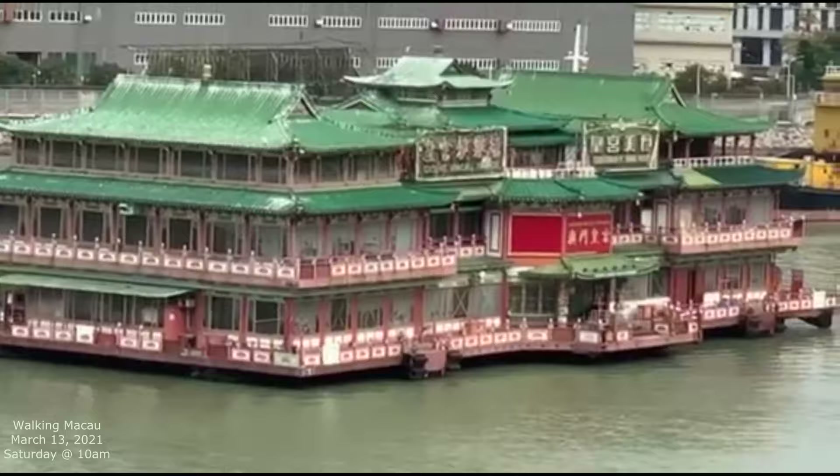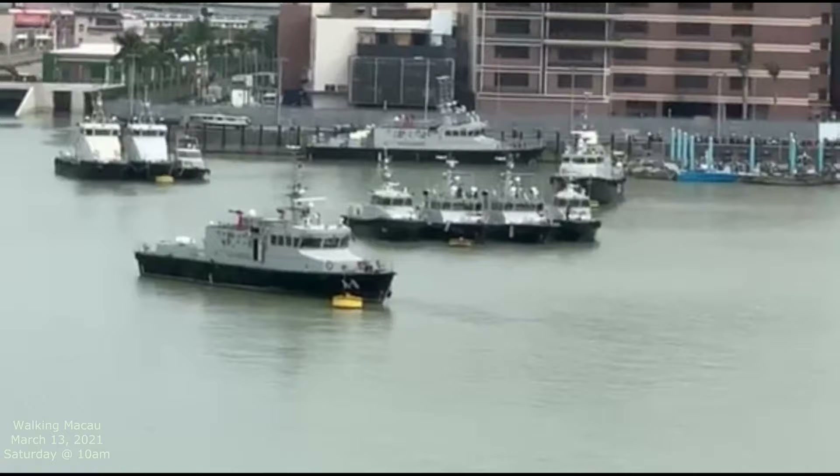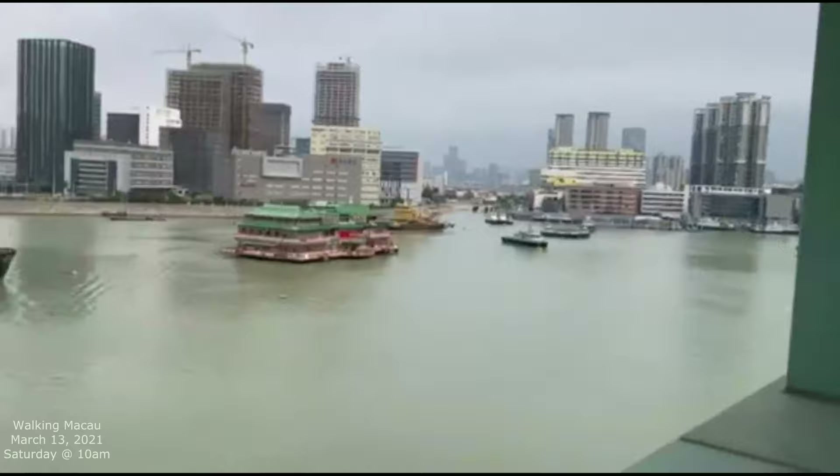I saw it at nighttime before and I've seen the casino park that's being built in Taipa, but this is something a little different. And behind it, over there is the Macau side. It's like little military police boats, so there's a little police station for Macau. That's part of Macau right there too.